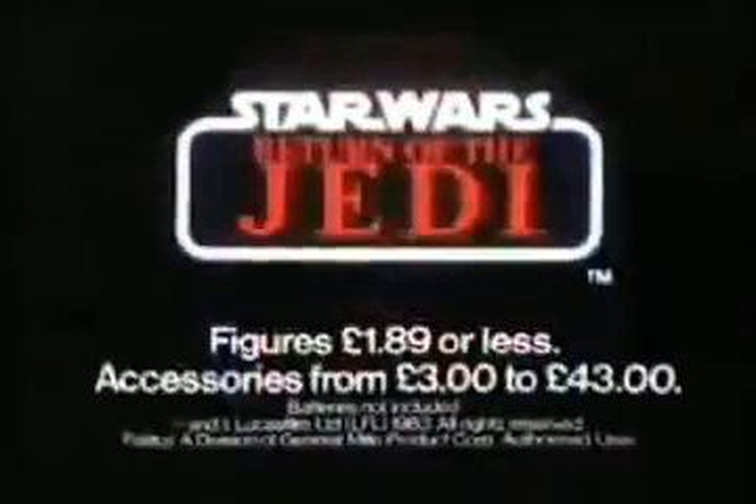Return of the Jedi — the death-defying speeder bike chase. The speeder bikes battle it out with these terrific Star Wars models. Adjustable cannon, manually operated speed flaps, breakaway front end. Who will triumph in this daredevil race against all odds? Only you can decide with Star Wars toys.